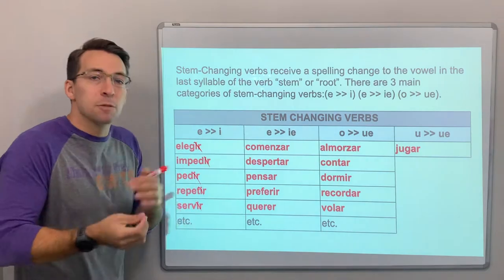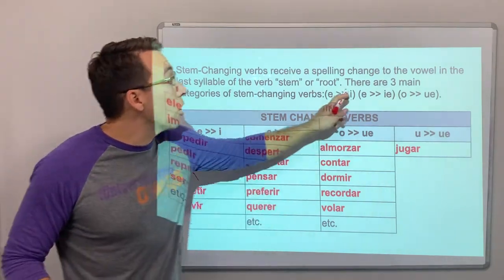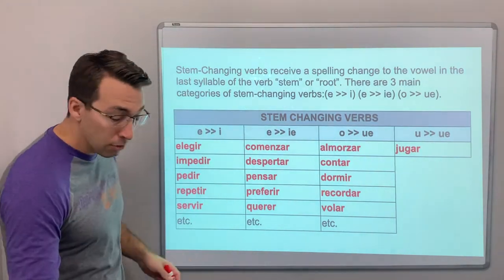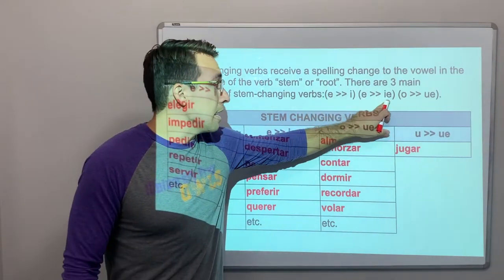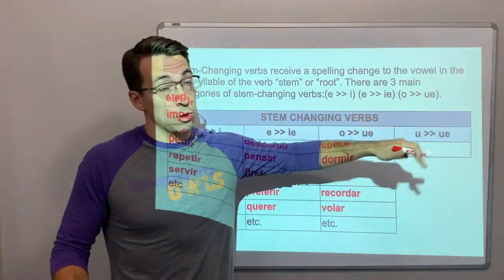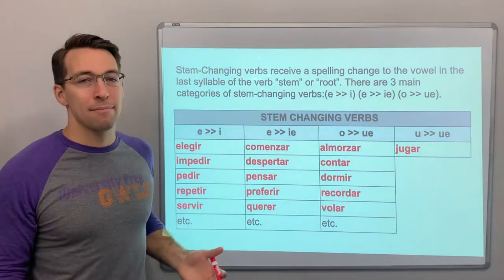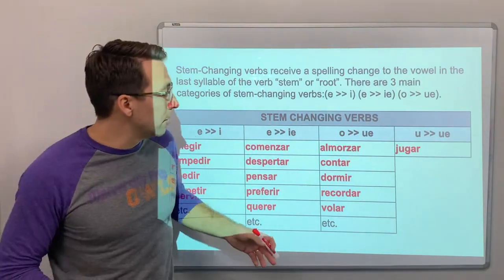Stem changing verbs have the spelling change to the vowel of the last syllable in the root. There are three main categories of stem changing verbs: e to i, e to ie, and o to ue. And then we also have jugar, which is u to ue, but it's not a big category because there's like one verb — jugar.